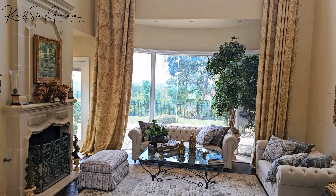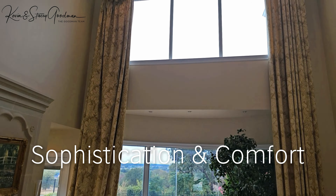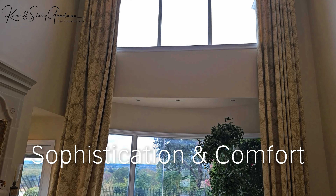The home's interiors are a blend of sophistication and comfort, from decorative lighting and granite counters to a kitchen island and walk-in closets.